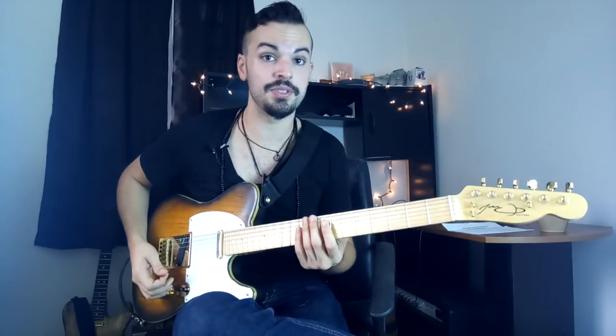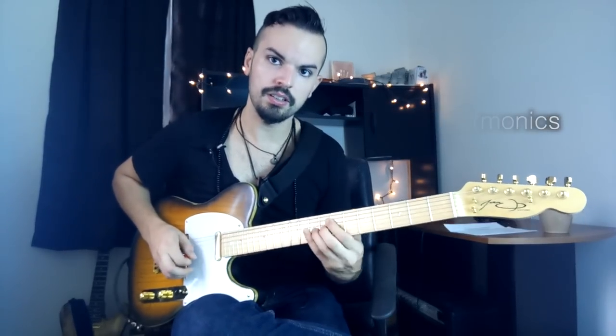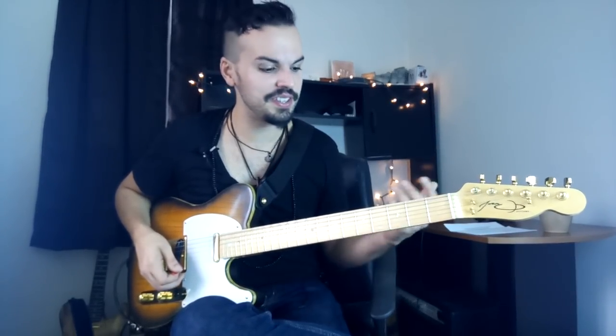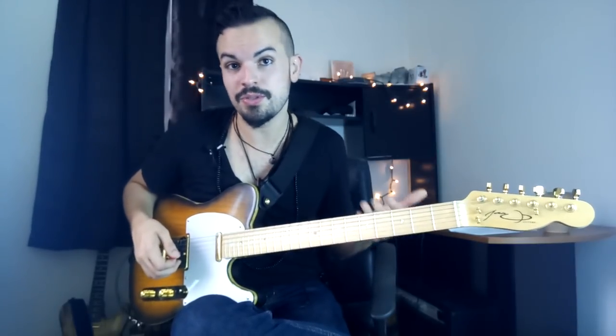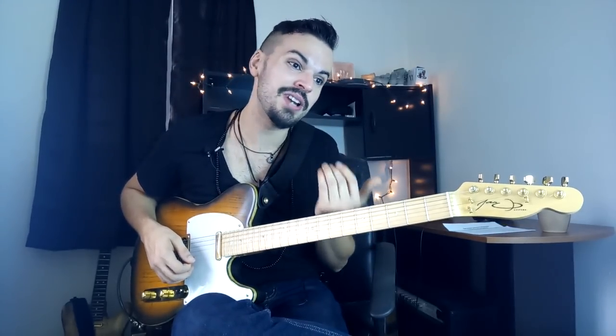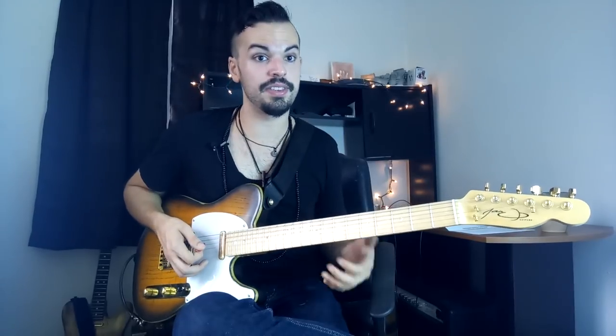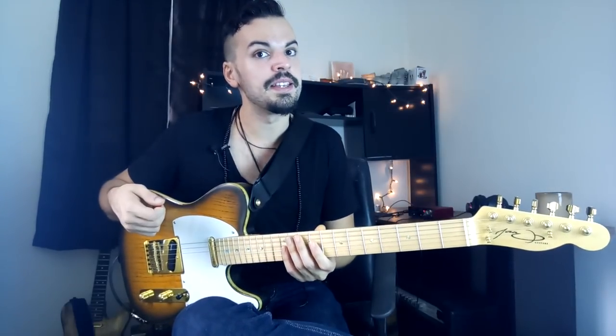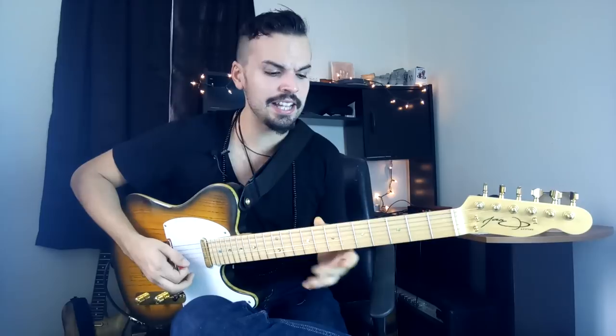Another thing he likes to do is the use of pinch harmonics. It's interesting because you tend to think of Zakk Wylde when you mention pinch harmonics, but when you listen to Andy Timmons they sound nothing like Zakk Wylde — a little more subtle, not so aggressive. He actually uses them in an unpredictable manner: he might be doing a fast run and add pinch harmonics right in the middle of it. That's very common with his playing.